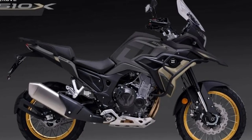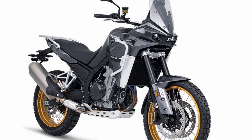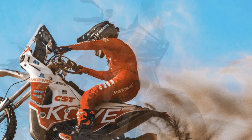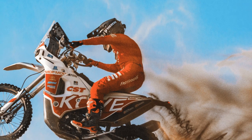The 510X comes with a center stand, hand guards, engine bars, cross-spoke wheels, and a metal skid plate all included as standard. There's even both 12-volt and USB power sockets in the cockpit — a solid list of kit all thrown in as standard.